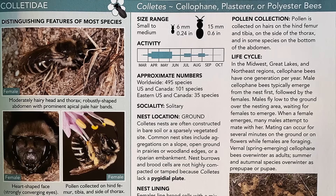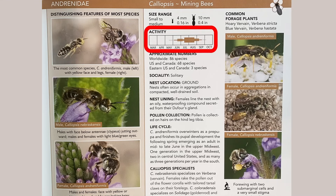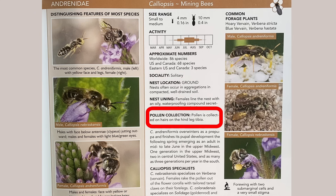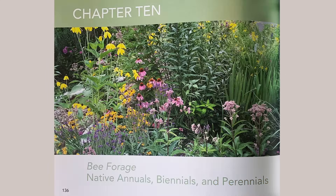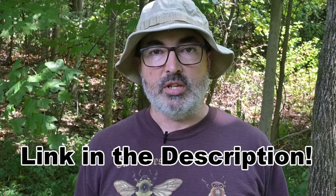If you want to learn more about the bees in your yard, I highly recommend the book Bees: An Identification and Native Plant Forage Guide by Heather Holm. This book covers native bees and introduced species in detail, including size, when they are active, life cycle, where they nest, and how they collect pollen, and even has a section covering common native forage plants for each bee. I will put a link in the description — it's an affiliate link, which simply means we get a small commission if you purchase the book, at no extra cost to you.